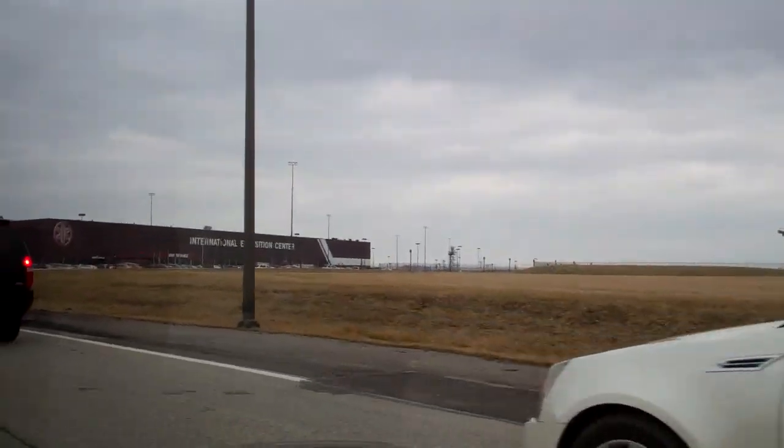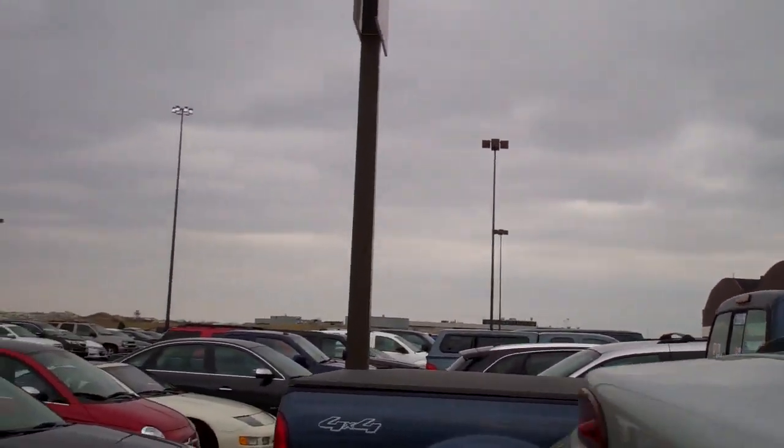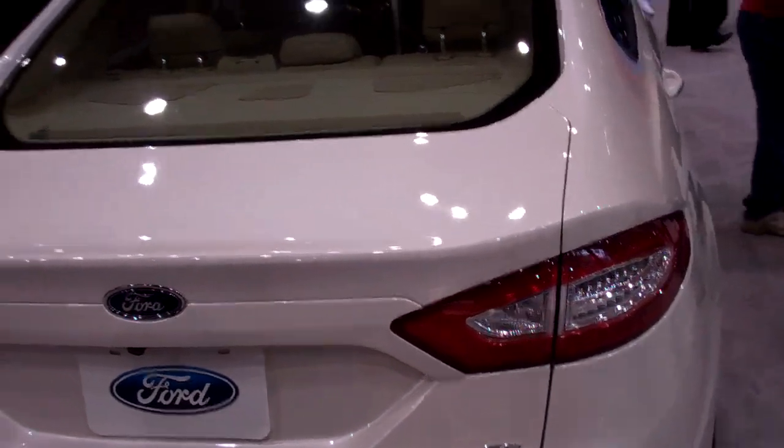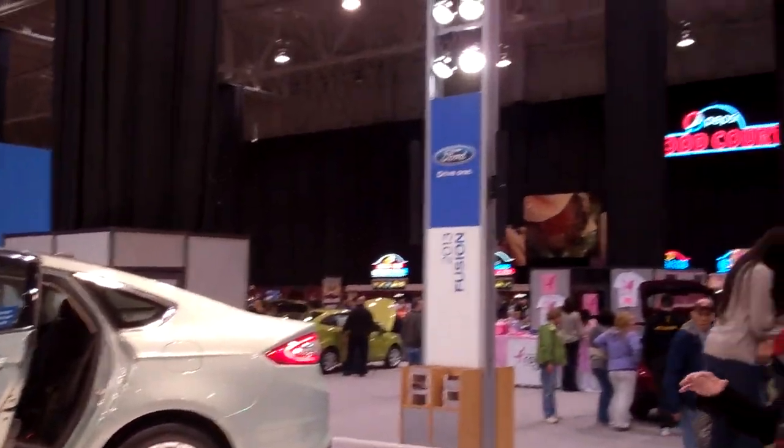Welcome to the IX Center. That is awful. Oh, the sound of an aircraft taking off - love it. Finally Ford makes a good looking car. We're inside the IX Center.